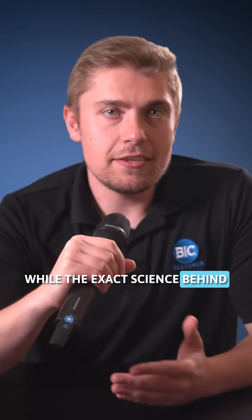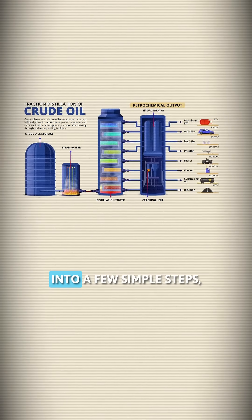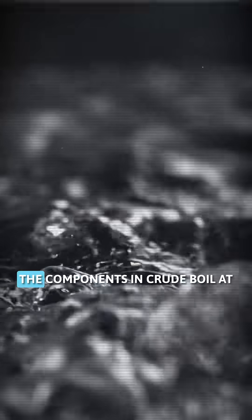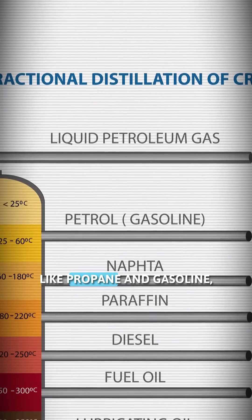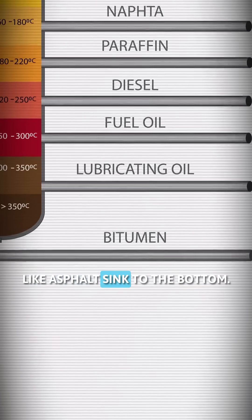While the exact science behind it all can be pretty complex, you can break down what's happening in a refinery into a few simple steps. Starting with distillation, or sorting the soup. Just like water boils at a different temperature than alcohol, the components in crude boil at different points too. By heating the crude at high temperatures in a large fractionation column, we can have lighter stuff like propane and gasoline rise to the top, while the heavy leftovers like asphalt sink to the bottom.